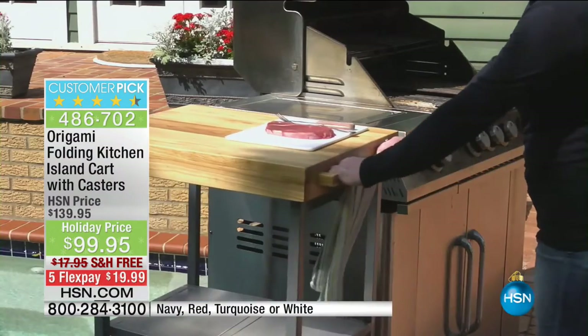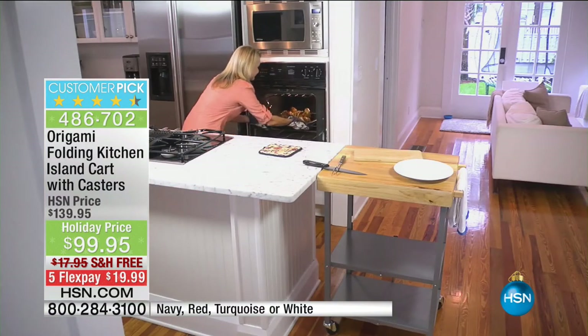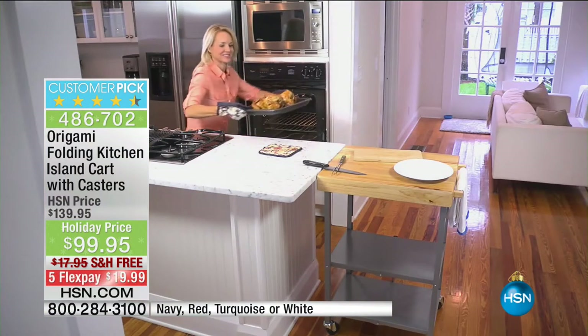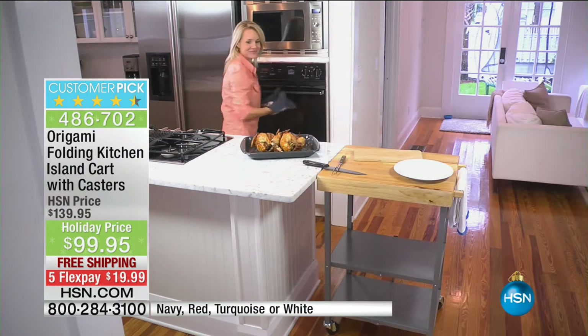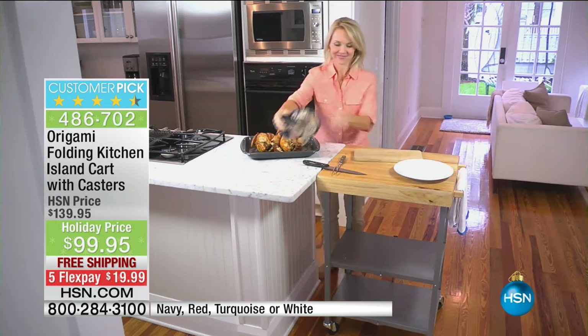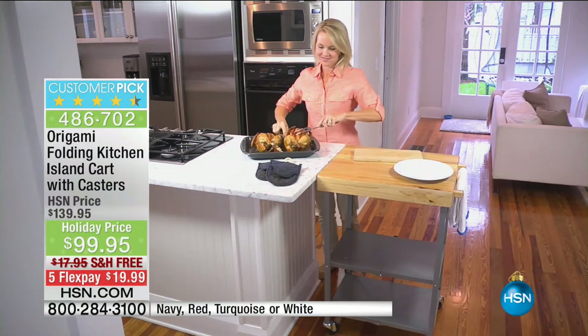The casters are not tiny little wheels — you can wheel this all the way around the house. It's almost like a little apprentice chef getting you things from A to B, maybe transporting that beautiful turkey from the oven out to the entertainment area. $99.95, with a flex pay of $20.